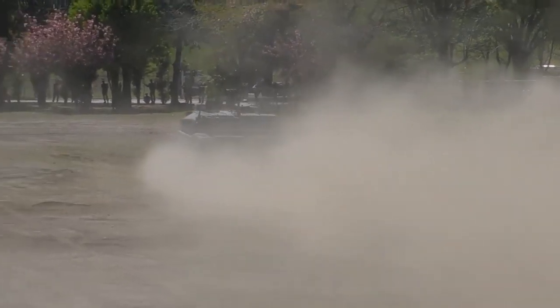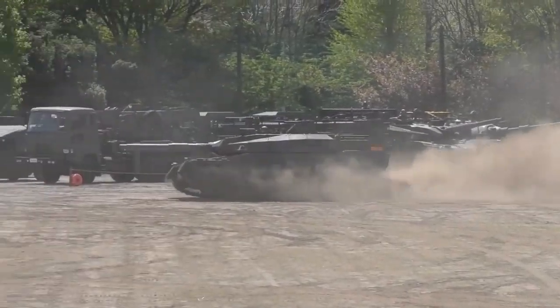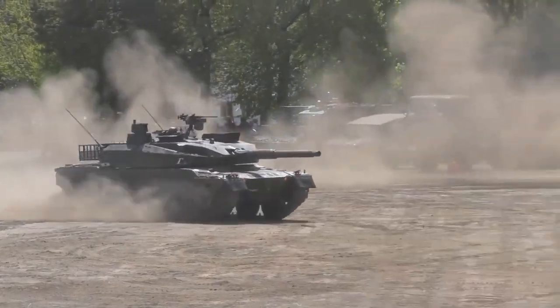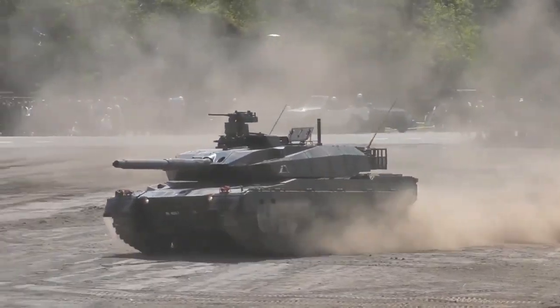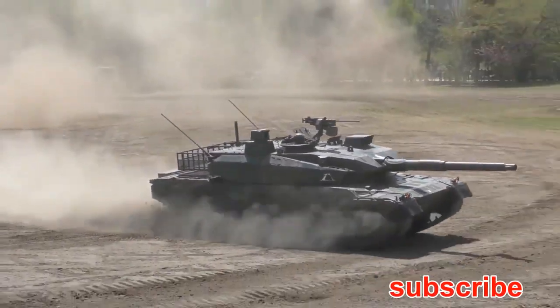This new lightweight MBT is smaller and weighs significantly less than other modern battle tanks. It is significantly lighter than the current Japanese Type 90 main battle tank. The vehicle was designed to be lighter in order to comply with Japanese road laws. The new MBT can be transported on standard commercial trailers. Also, lighter tanks are easier to transport by sea.